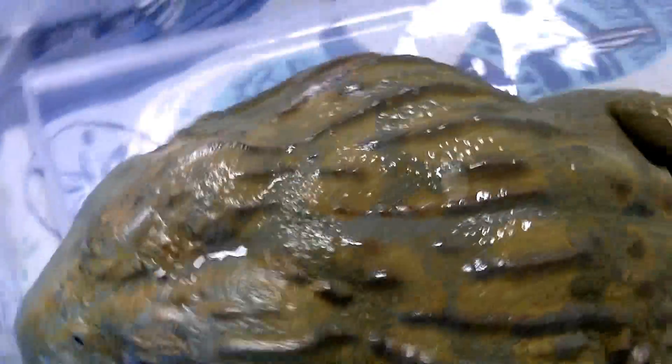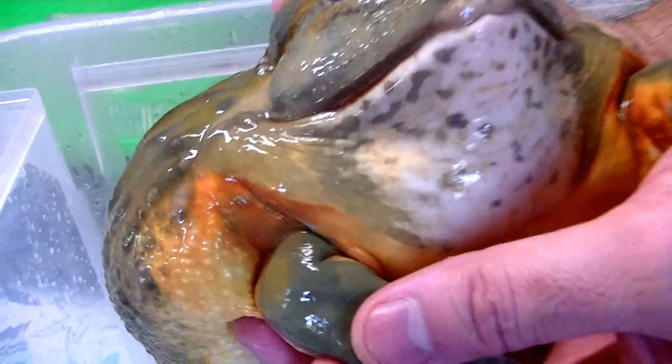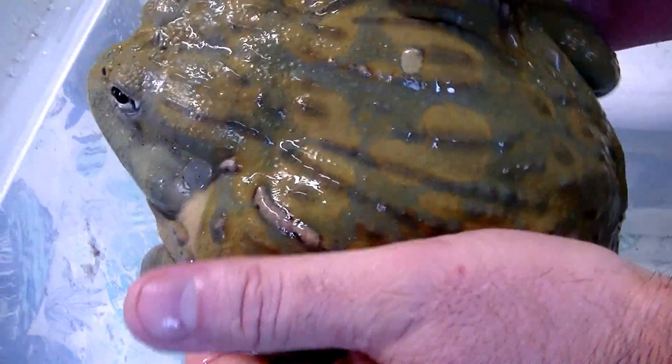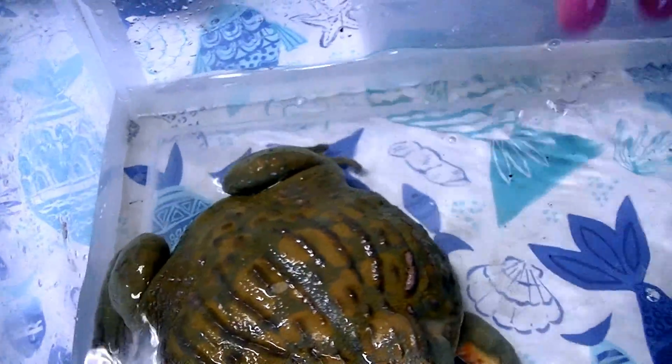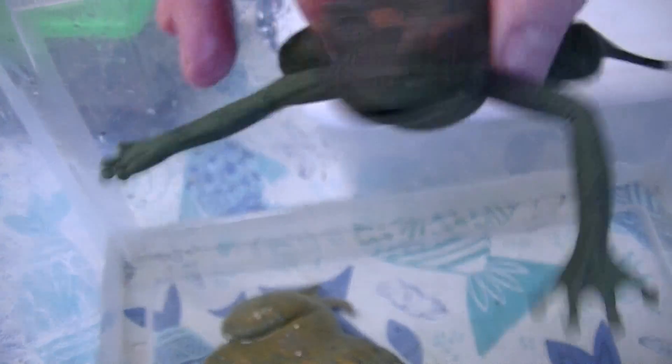This guy is about five and a half pounds and his name is Jaba the Hut. He is a male pixie frog — you can tell by the orange armpits. Look at those big orange armpits — that's how you can tell he is a male. The females are much smaller. This one in particular has a paradox spot right here on his back which is a different color. Absolutely amazing.